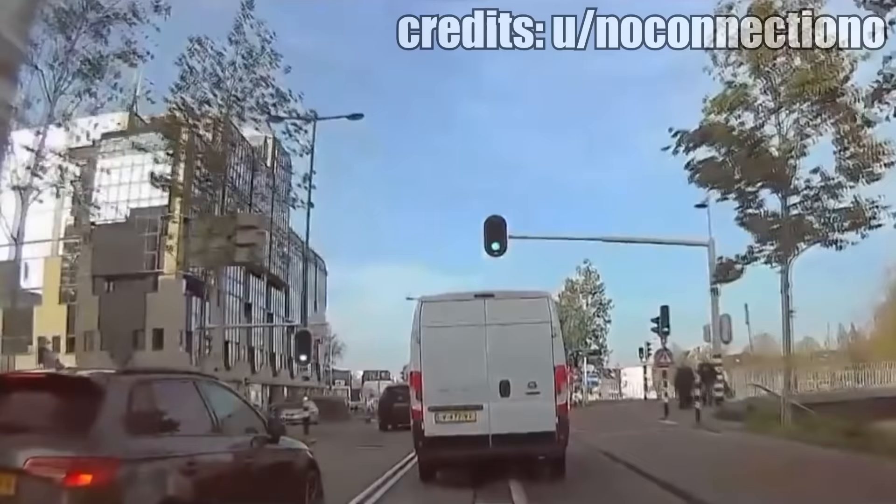The guy from the Audi got honked at because he did not use his indicators. He thought it would be a good idea to stop the traffic and step out of his car.